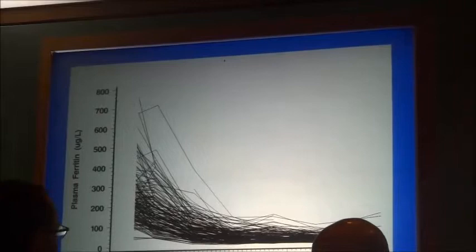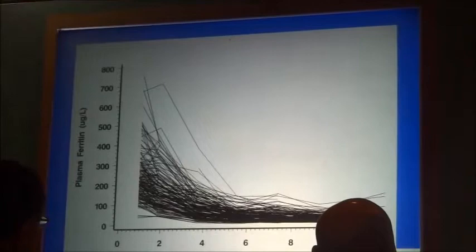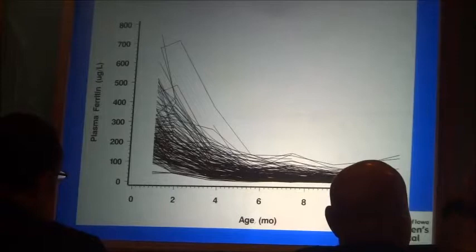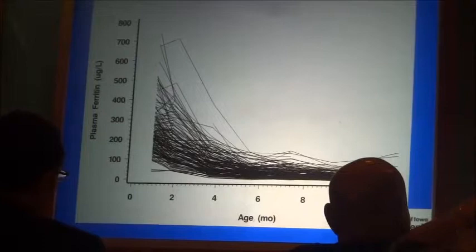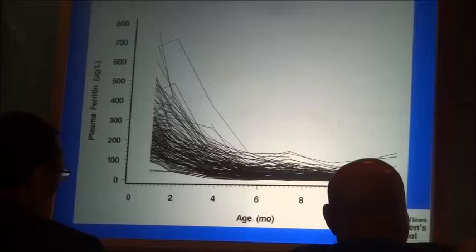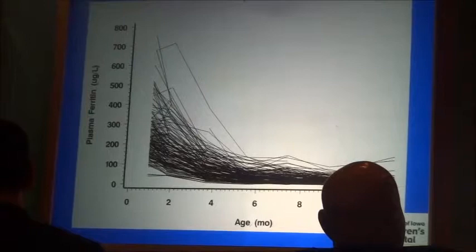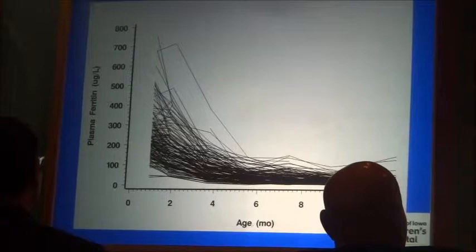The important point is: you don't know whether the baby is born with a ferritin of 500 or 100 unless you look — and I think you should look. A baby born with a ferritin of 100 can be iron deficient by three or four months. The iron endowment is highly variable, and its size determines when the baby runs out of iron. A baby starting at 500 may be okay out to nine or ten months; a baby starting at 100 may need additional iron at four months or even earlier.